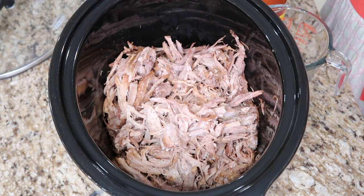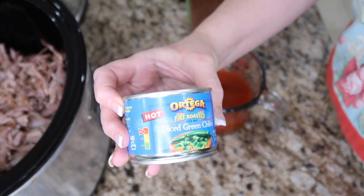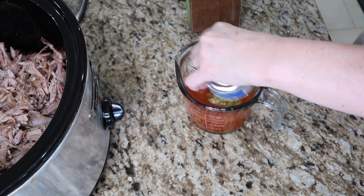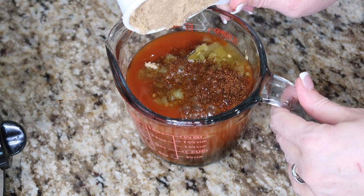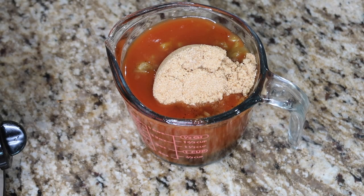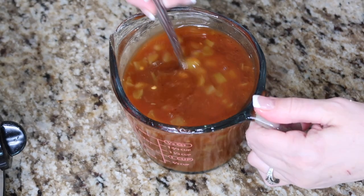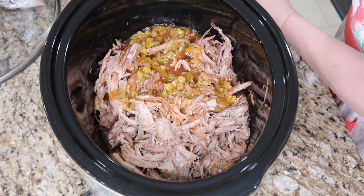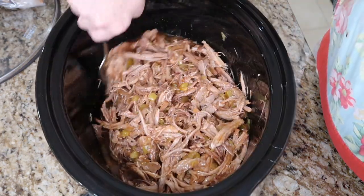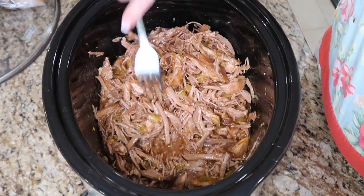I have the shredded pork back in the slow cooker. For the mixture going in, you need a can of red enchilada sauce, a four-ounce can of diced chili, about a teaspoon of chili powder, the last cup of Dr. Pepper, and three-fourths cup of brown sugar. Mix it so the brown sugar dissolves, then pour it all over the pork. This is going to cook for another two hours. While that's going, I'll make Mexican-style rice and get the lettuce ready.